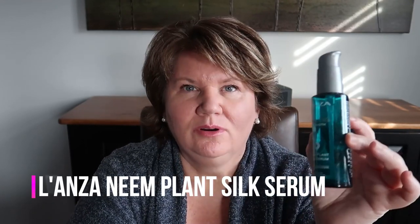A hair product I've talked about before that I need to replenish is by Lanza - it's their Neem Plant Silk Serum. One pump of this does all of my hair. I always avoid the top since I have oily hair, applying it on the ends and middle. I have frizzy hair, but whenever I use this it really tones down the frizz and makes my hair feel like silk. I washed my hair last night and I was just playing with it watching TV, and I could not believe how silky and smooth it felt.